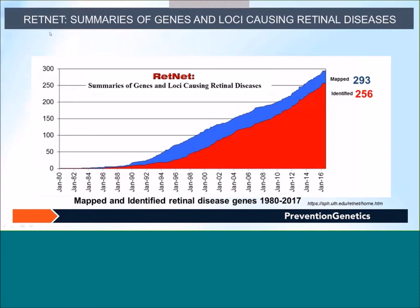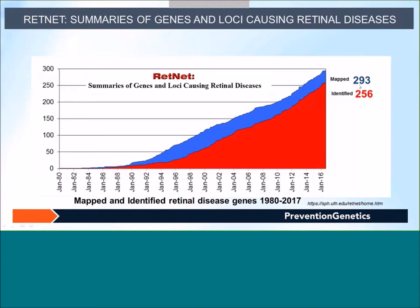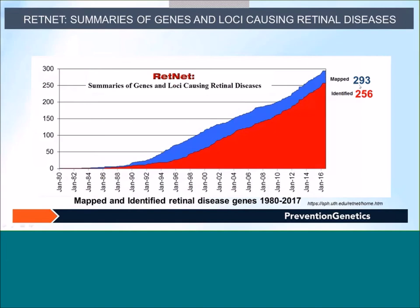The RetNet website — a retina network — contains information about all mapped loci, identified genes, and different retinal disorders. So far, 293 loci have been mapped and 256 genes have been identified. The graph shows mapped and identified retinal disease genes over time, and in the past year there has not been much progress in the detection of new genes.